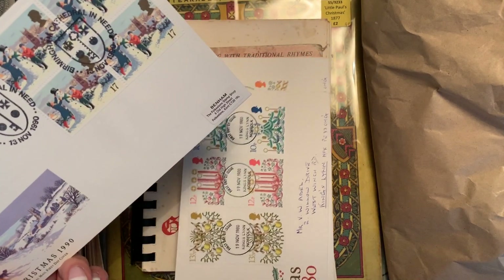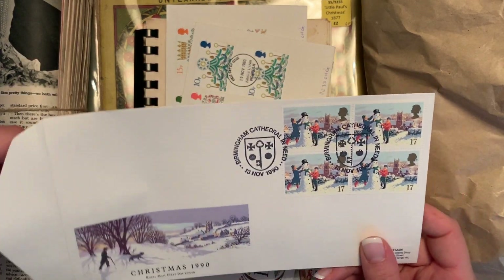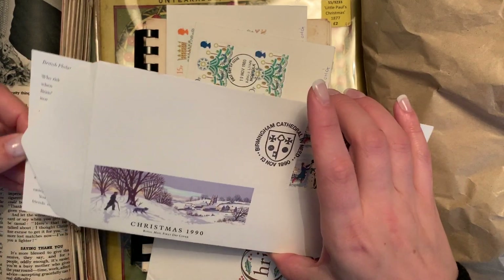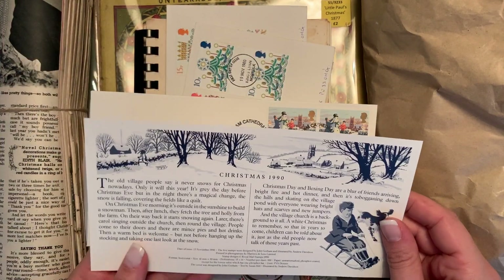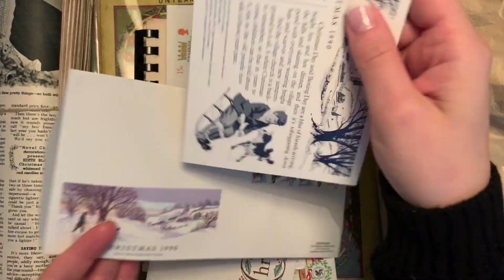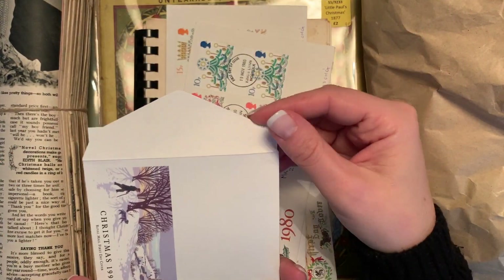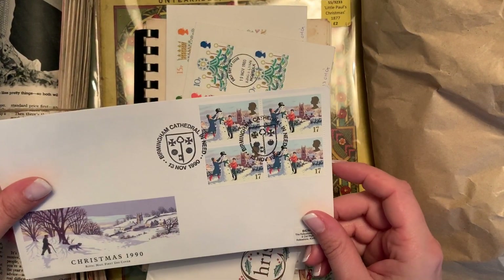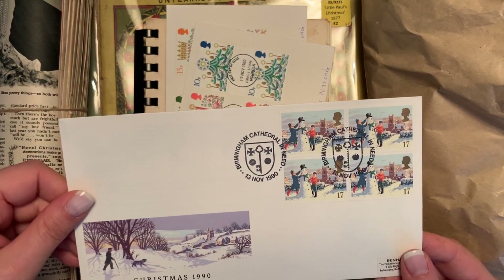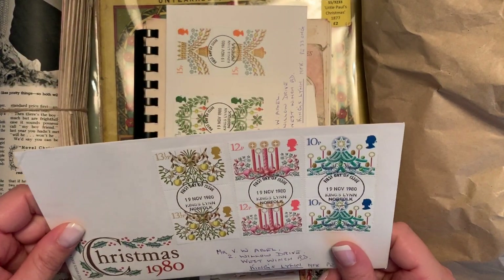I got these first day covers, which are stamp collections, and they were all a pound. So I picked these up — this one has got a card inside, I assume to explain the collection and why they've chosen that imagery. I haven't actually read through it. This one I was really happy with — it was actually priced at £12, so to get that for a pound I was really, really happy.